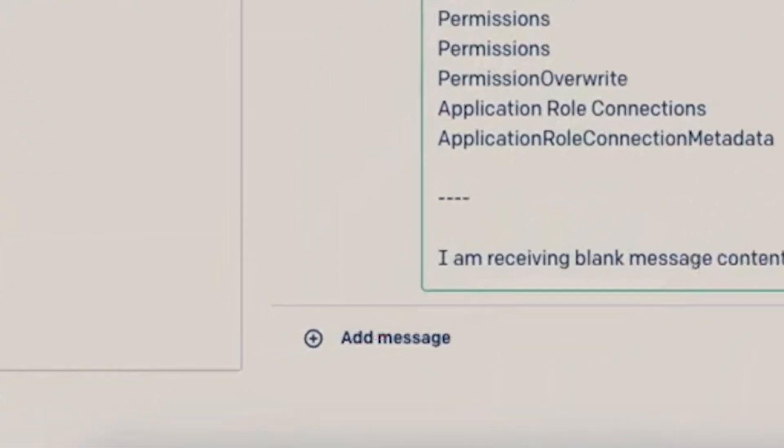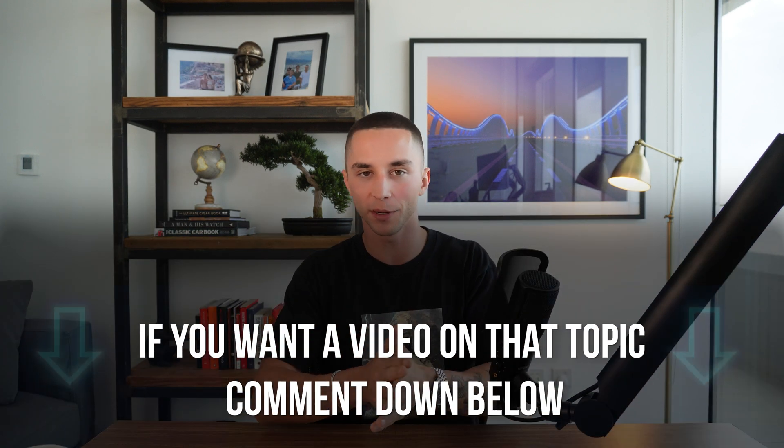Unfortunately, despite all the hype, this feature is not actually available right now. As you'll see in ChatGPT Pro, there's no image upload button, so they're still working on rolling out the implementation. But it will be coming very soon. It's hard to wrap your head around just how groundbreaking this is and the kinds of use cases that will flow from this ability.